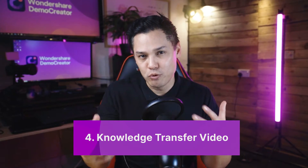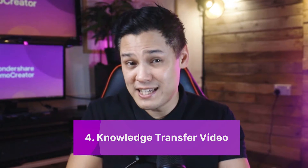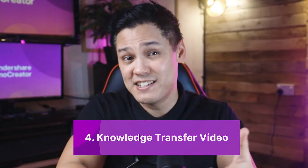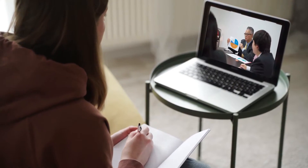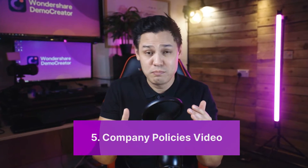Knowledge transfer videos are a type of employee onboarding video that helps a new employee who is replacing an old one. This video contains tips, tricks, hacks, efficient practices, and how to perform a certain task more effectively. An old employee knows how things work. Therefore, they work faster, they know the shortcuts, and they can quickly get the job done. If this knowledge is transferred to a new employee, they can carry on from where the previous employee left instead of spending weeks trying to understand how to go about something. To build a motivated atmosphere at work, you can also encourage skilled employees to share video training courses.